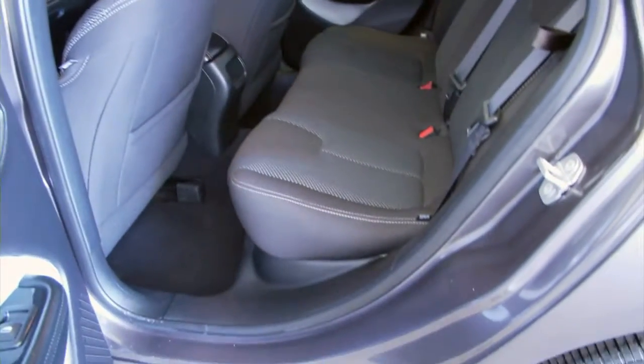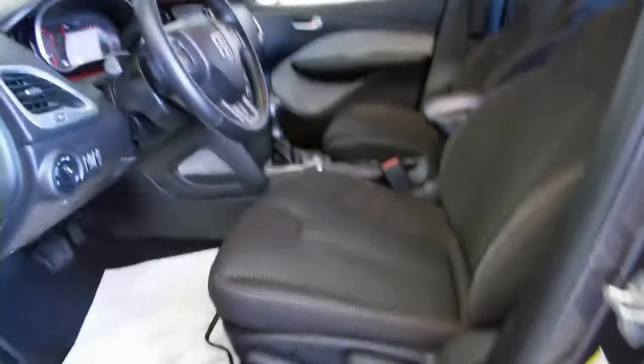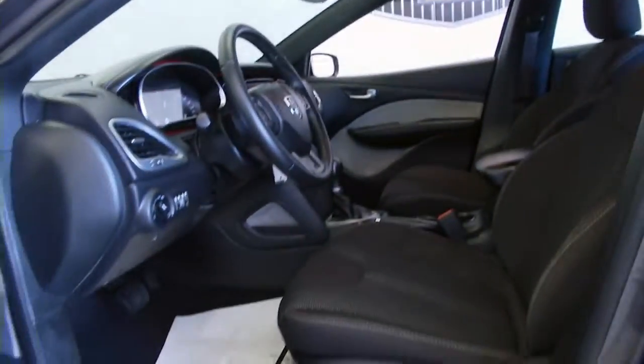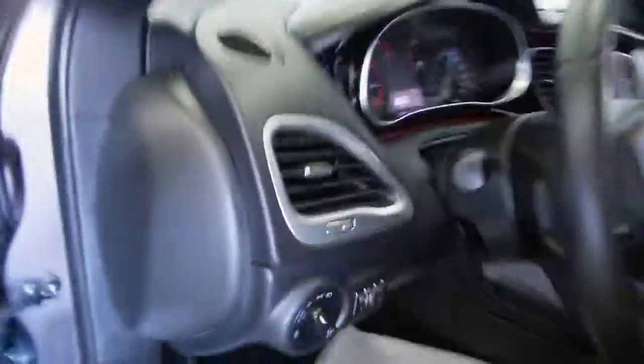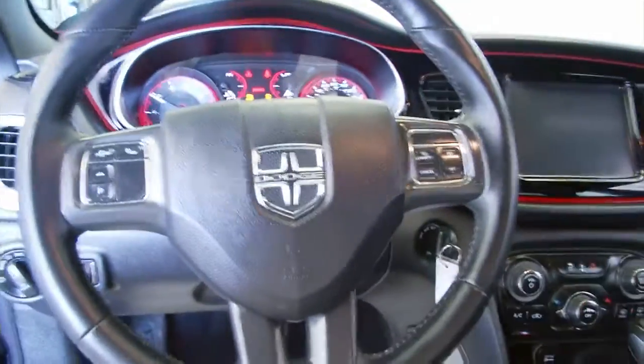Black interior, just a great looking sedan. Power windows, power locks, power mirrors, manual seat adjustments. Really a sharp looking car. Cruise control and audio control is mounted on the steering wheel.